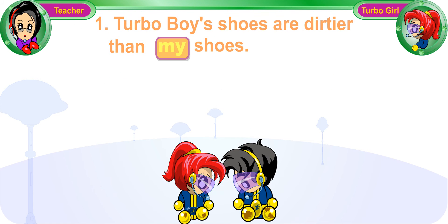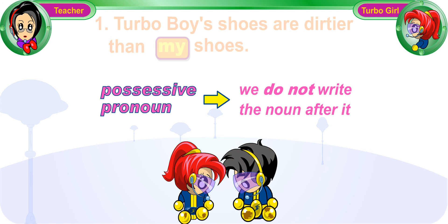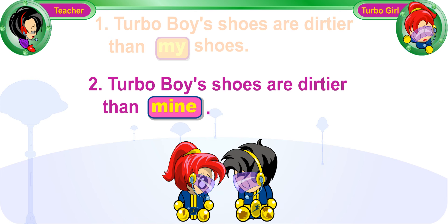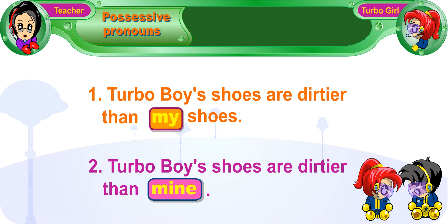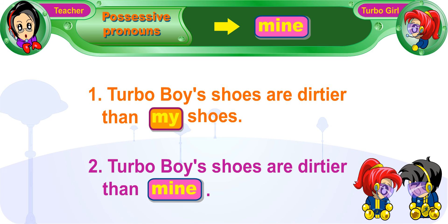But when we use a possessive pronoun in a sentence, we do not write the noun after it. Please read sentence number 2, Turbo Girl. 2. Turbo Boy's shoes are dirtier than mine. In this sentence, we use the possessive pronoun 'mine.' We do not write the noun 'shoes' after it.